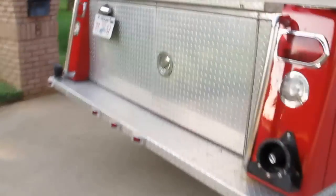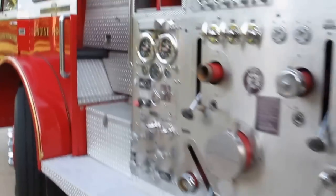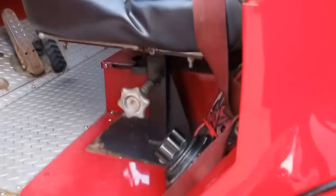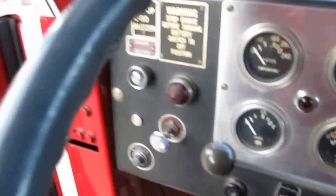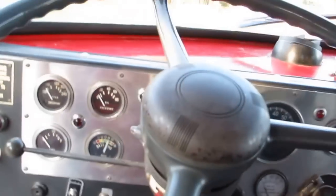1974 American La France — and I will show you how to start this. You turn your batteries on where it says 'both,' pull this little button out right here, push in the clutch, and she comes to life.